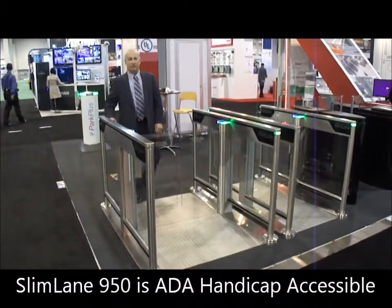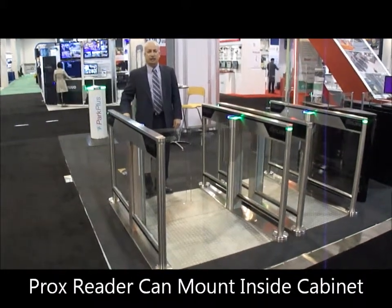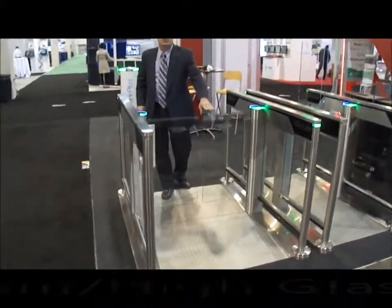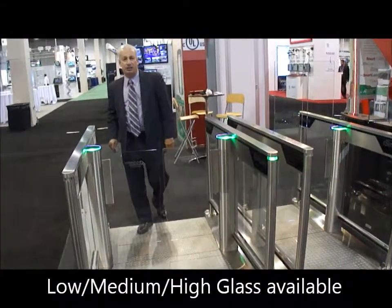This is our Slimlate 950 product. We have our card technology bedded on the right hand side here. These glass panels come in 38 inch, 47 inch, and 67 inch high panels.